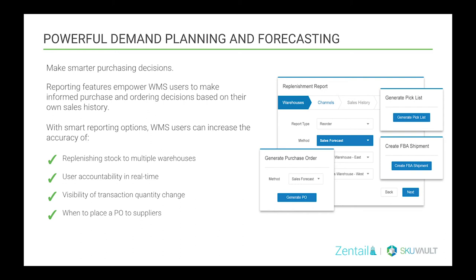You'll be able to view visibility of quantities, transaction changes, and when to place those purchase orders to supply to those suppliers. Having that real-time forecasting based on sales history or any other metrics means that you never have more or less product than what you need to sell.